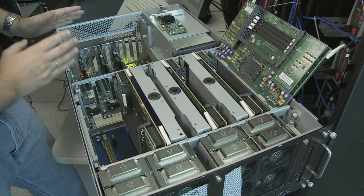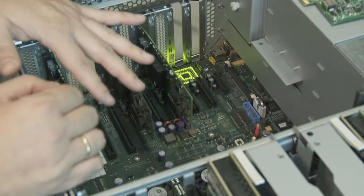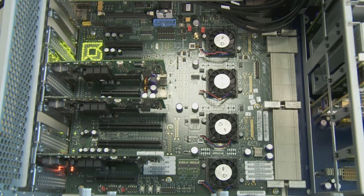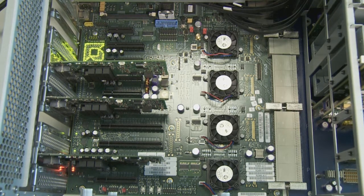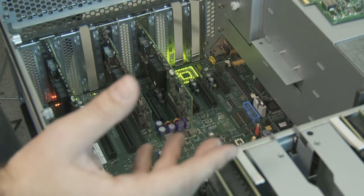Now let's move to the other part where we have the chipsets. This is the chipset part of the platform. As you can see, we have four of those chipsets. Each of them, when running with HT3, can deliver in the range of 5 to 6 Gbps bi-directional bandwidth. So if we have four of those, we can achieve levels of 20 Gbps bi-directional bandwidth.